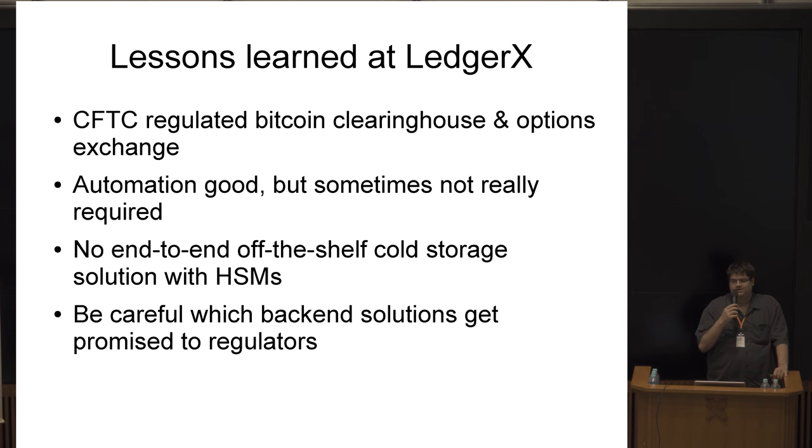As an example, certain representations made to regulators — not wrong representations, but as a consequence of them — meant I had to write a lot of custom wallet software that didn't previously exist. The hardware integration for Bitcoin Core is still in development and forthcoming, so it's not like there were ready-made solutions anyway.